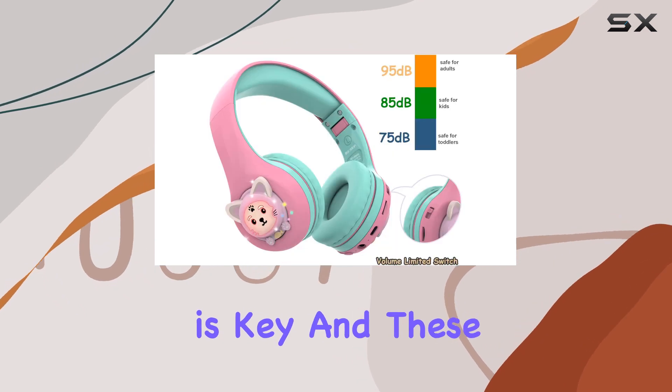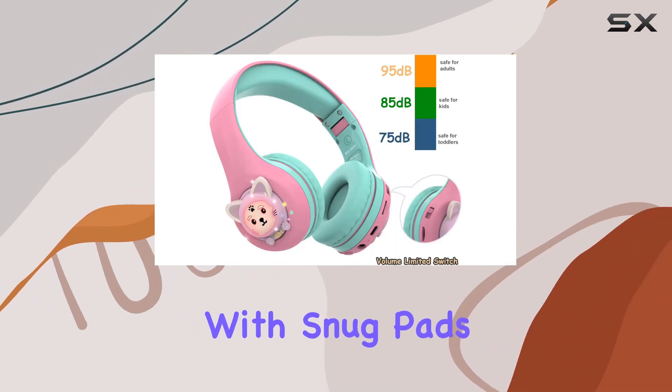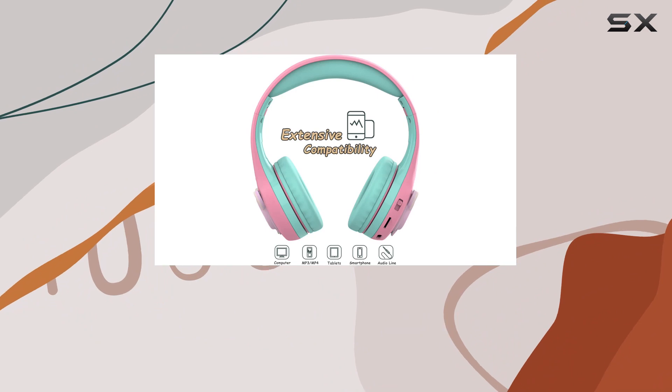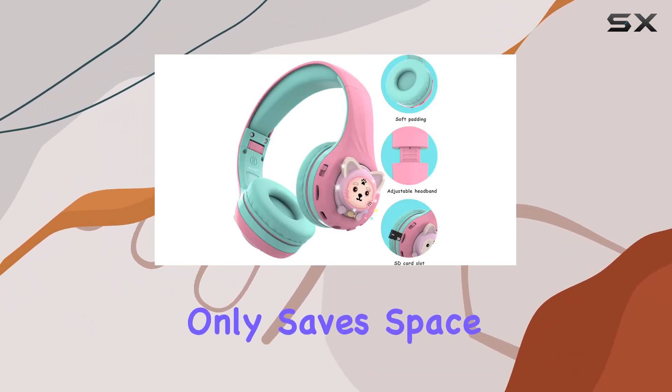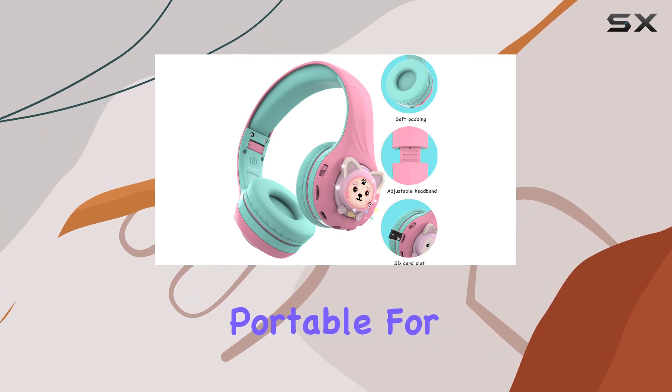Comfort is key, and these headphones deliver with snug pads and cushioned ear pads — no sharp corners to worry about. The foldable and adjustable headband not only saves space but also makes it incredibly portable for travel or school.